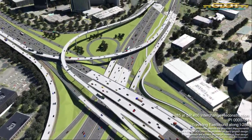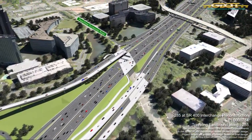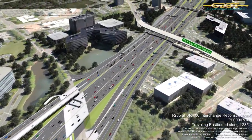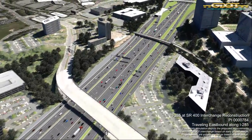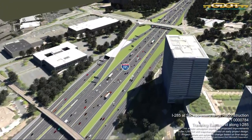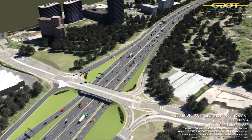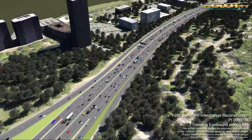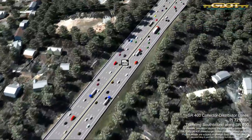As we continue eastbound, Peachtree-Dunwoody Road and Perimeter Center Parkway come into view before the MARTA overpass, which is not impacted by this project. Local traffic seeking to exit at Ashford-Dunwoody Road will also utilize the new CD lane system before merging back into the regular travel lanes of Interstate 285, just east of Ashford-Dunwoody. A similar travel pattern will be in place for vehicles heading westbound on I-285.